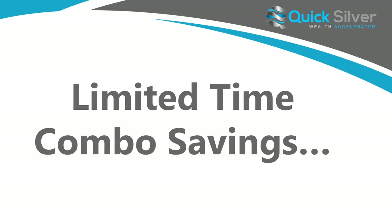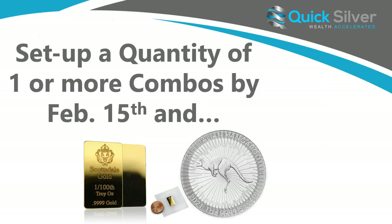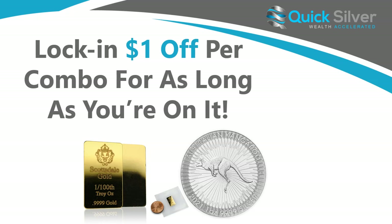So for a limited time, we have that combo savings I mentioned. You are going to save a dollar when you do the combo. You will want to go in and set that up with one or more combos by February 15th. If you do that, you will lock in a dollar off per combo for as long as you remain on at least one combo. Definitely take advantage of this limited time offer — it is absolutely phenomenal.